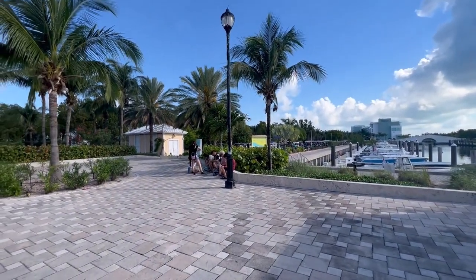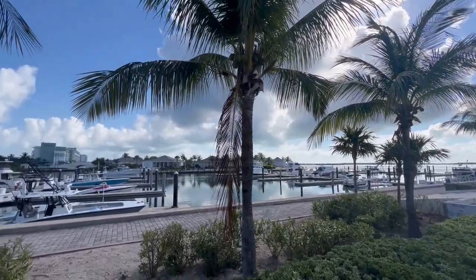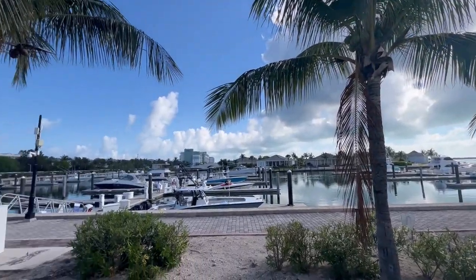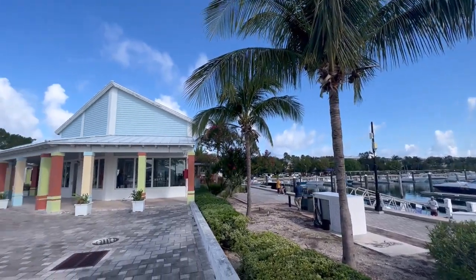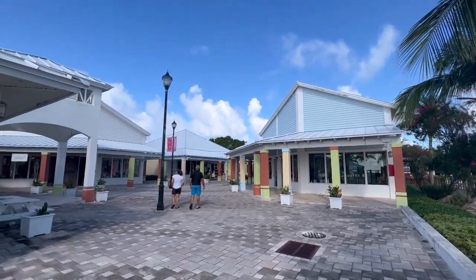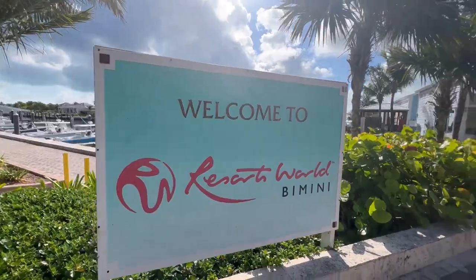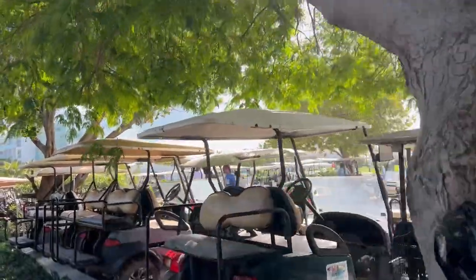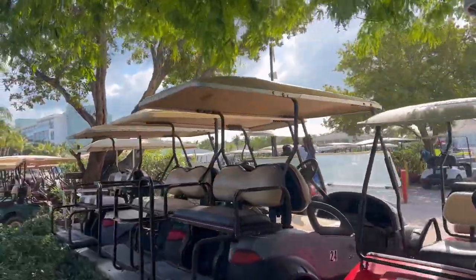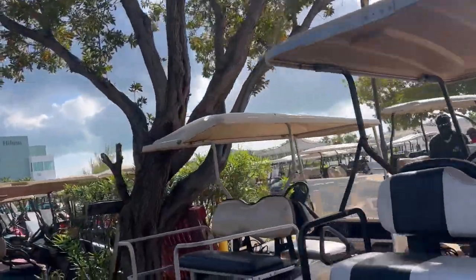If you walk down to the end of the port area, you'll notice there's a little marina with boats, and then off in the distance you'll see the Hilton Resorts World Hotel. So we decided to walk over and just kind of see what they had to offer. On our way, we noticed a bunch of golf carts — and that is one of the main ways people get around the island. You can rent any of these golf carts and just explore.